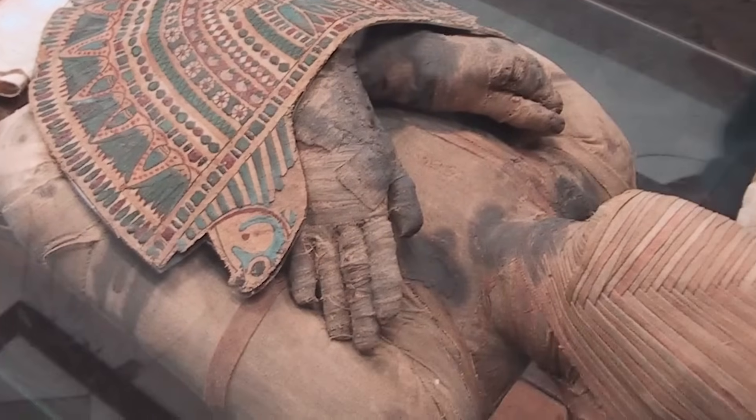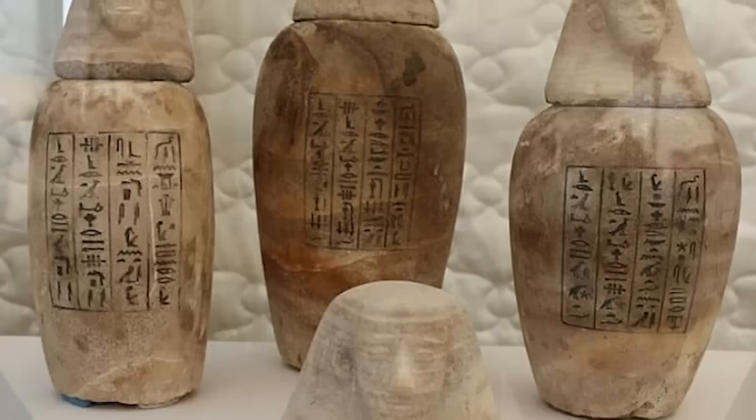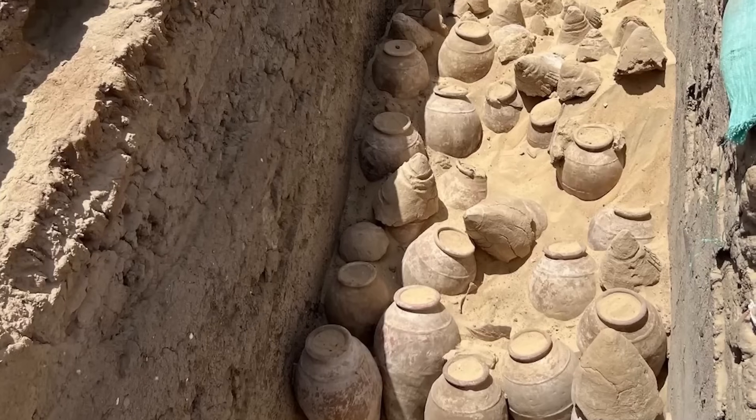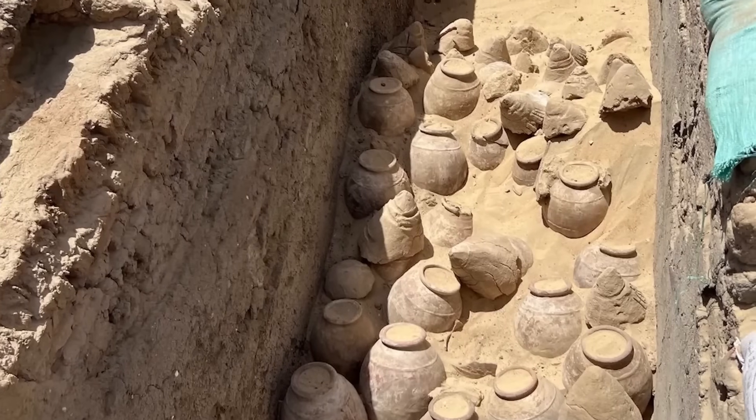Around it, an astonishing array of artefacts lay exactly where ancient hands had placed them. Alabaster jars sealed with resin, gold amulets shaped like scarabs.